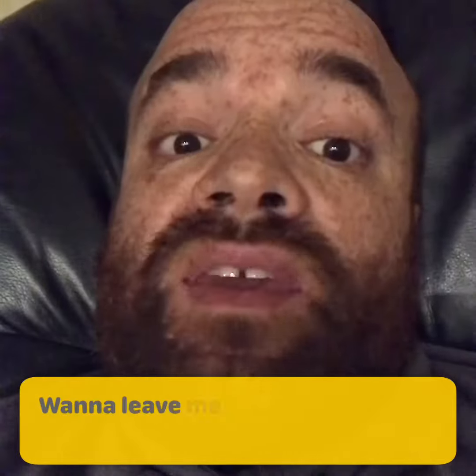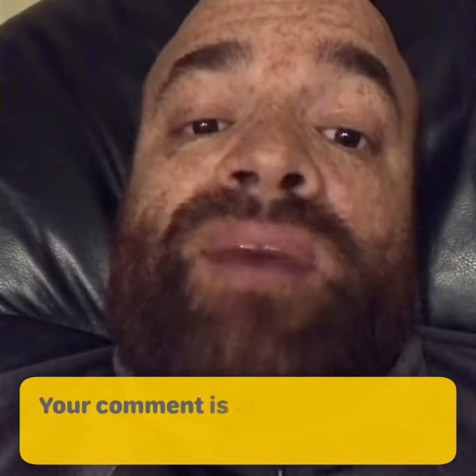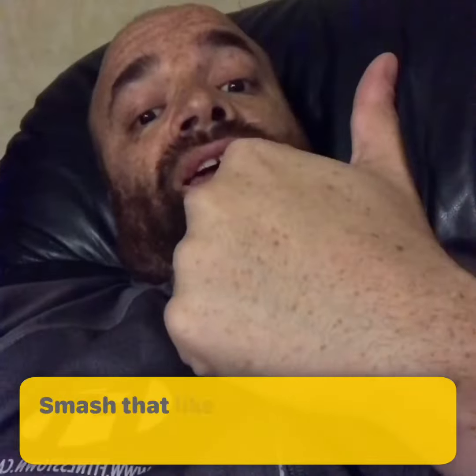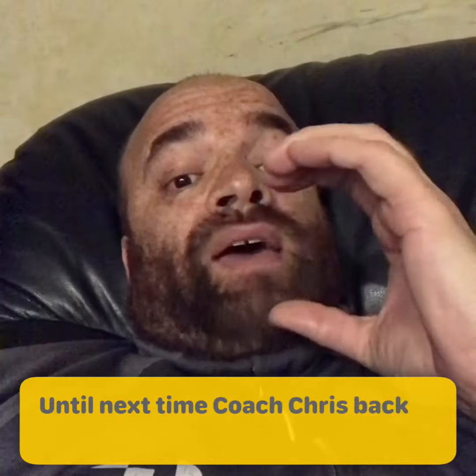Thought this information was valuable? Was it helpful? Want to leave me a tip? Write a comment below — your comment is my tip. Smash that like button and don't forget to subscribe. Until next time, Coach Chris Beck.